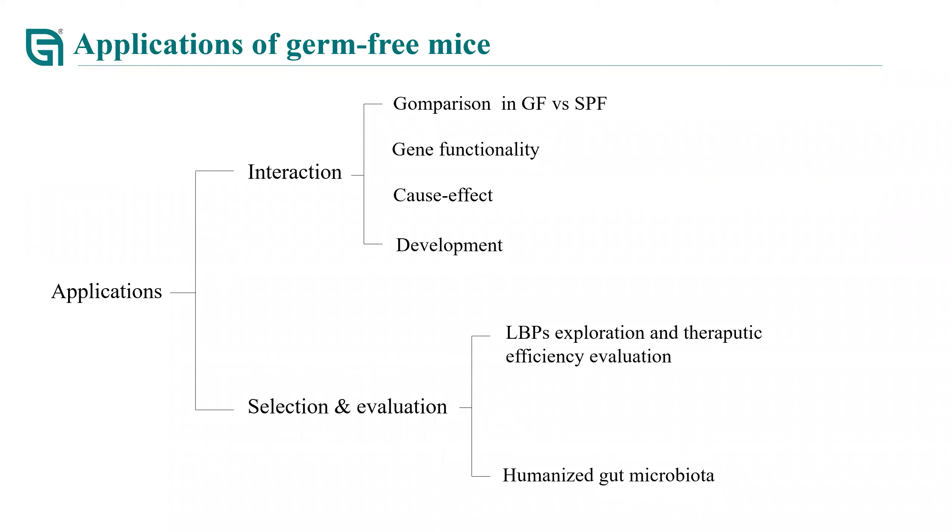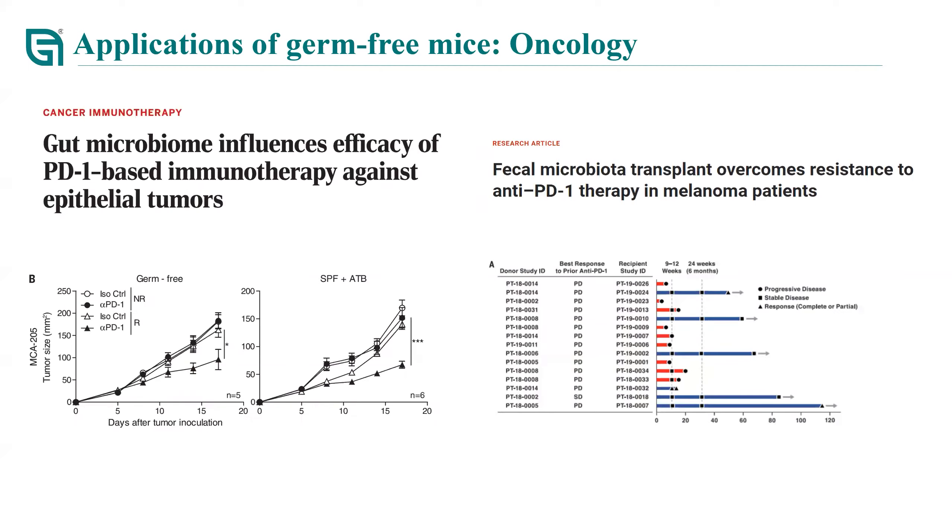Now that we understand how germ-free mice can be used, which research areas are currently using GF mice? First is oncology. There are published clinical studies reporting that fecal microbiota transplantation could enhance cell response to PD-1 antibody in non-responding patients. Research about gut microbiota and anti-tumor agent interactions has been booming recently. This paper studies the effect of microbiota on anti-tumor agents by using GF mouse models.